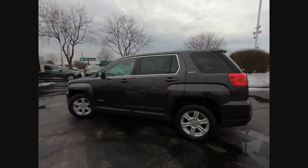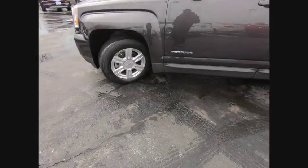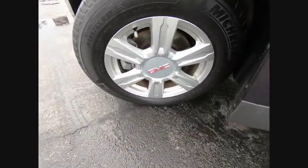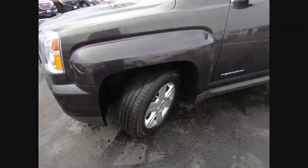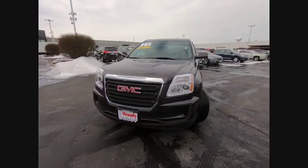Here are some of this vehicle's great options: traction control, stability control, power steering, cruise control, power brakes, compass, child safety locks, clock, trip computer, power windows. Come take a test drive today.